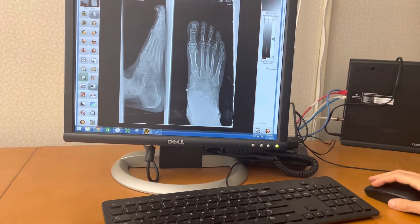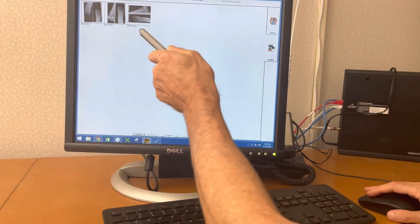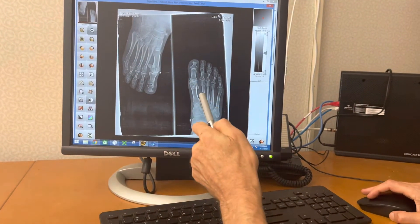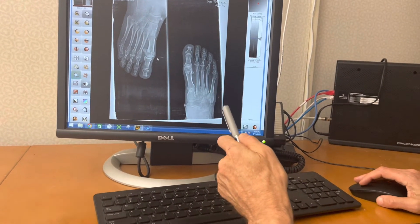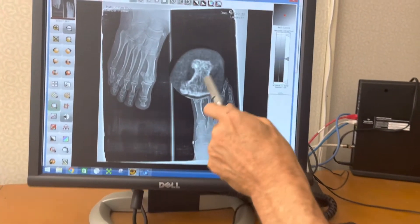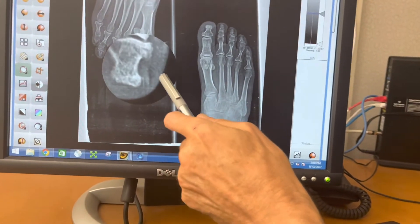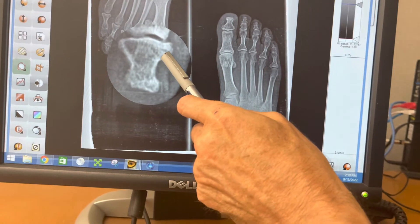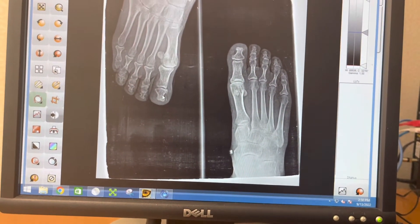Now we're going to take a look at where she is today. The swelling is still there — there's still some swelling — but you can see there's consolidation here, a little less swelling. It's a little harder to make out the fracture line at the base of the distal phalanx. So there has been some improvement.